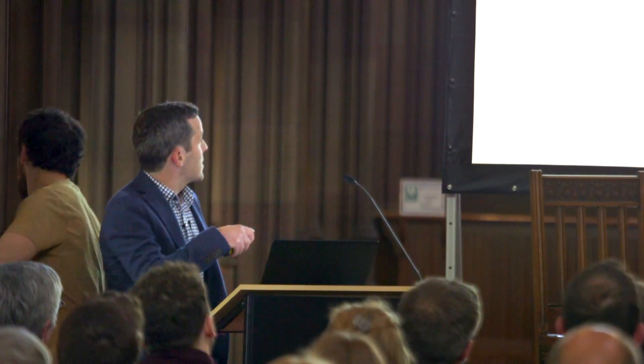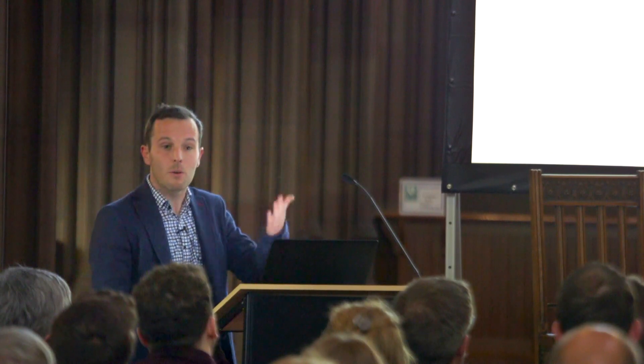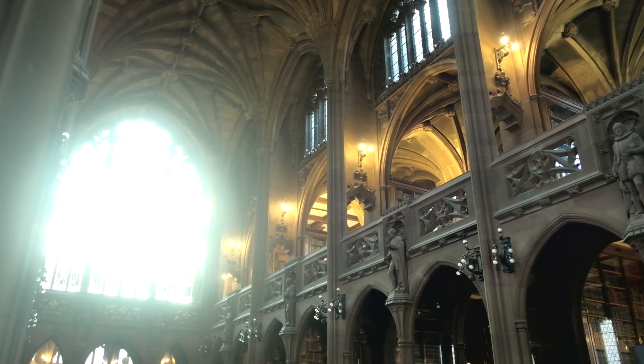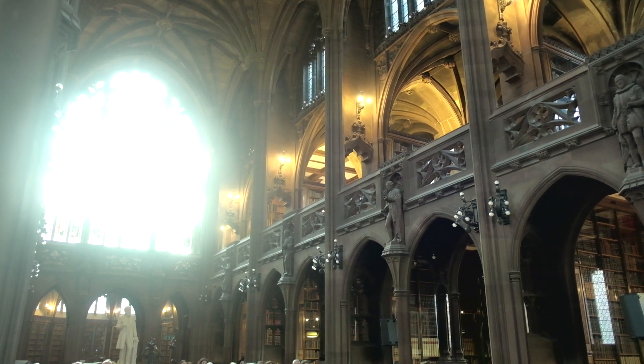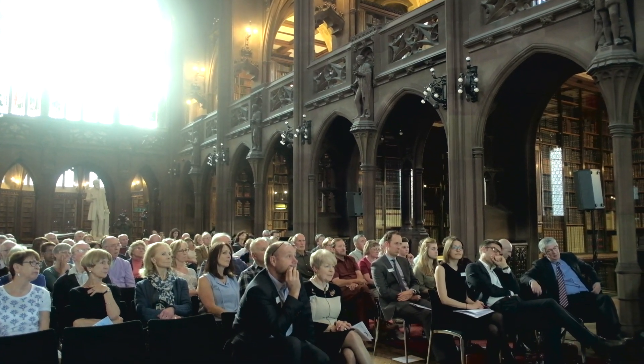A neurotrophic factor is a factor that helps the growth, the survival, or the maturation of neurons — the nerve cells in the brain. This is very relevant for Parkinson's because we are losing dopaminergic neurons in Parkinson's. So if we can give a factor that helps those neurons survive or grow, then that will be great.